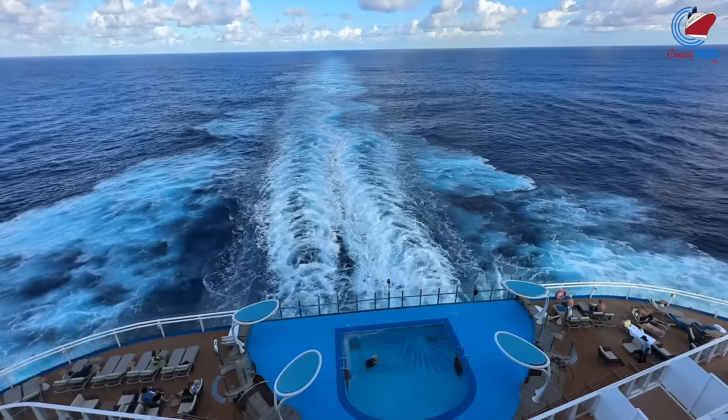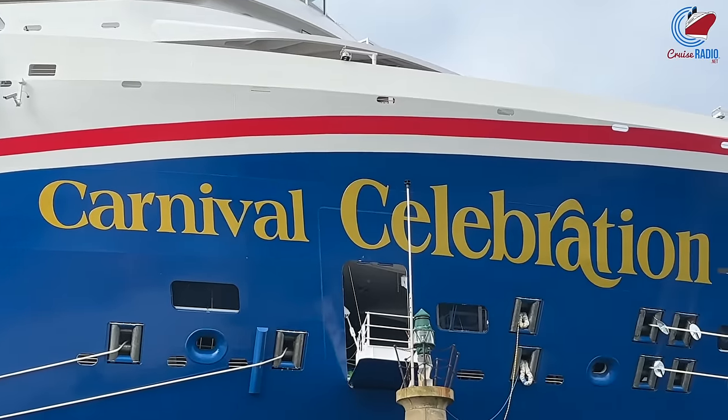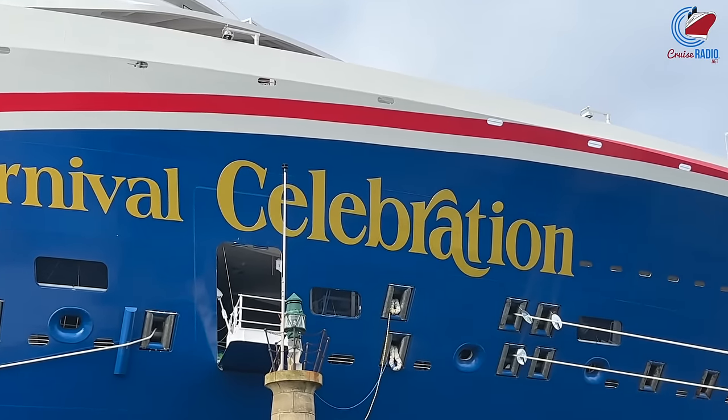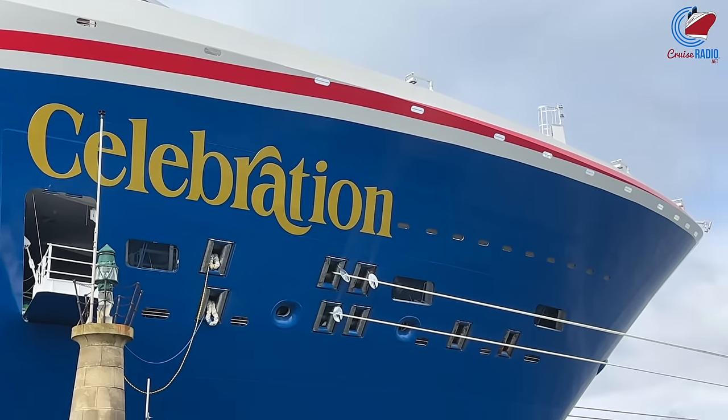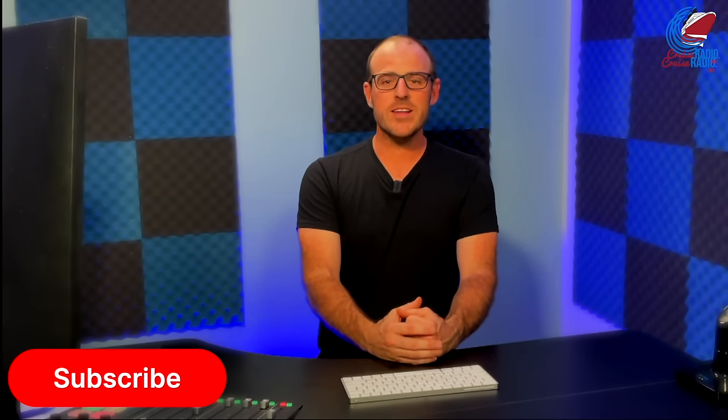If this video helped you in the least bit, please give it a thumbs up — it helps the video rank in the algorithm. Leave a comment below and let me know what you think of Carnival Celebration. It's Doug Parker — thanks for watching the Cruise Radio YouTube channel. You can find more interviews, ship tours, and stories by subscribing to our channel, and as always, breaking news at cruiseradio.net. Thank you so much for watching.